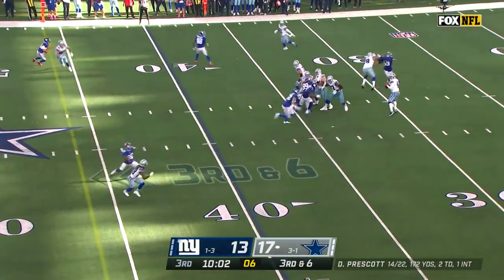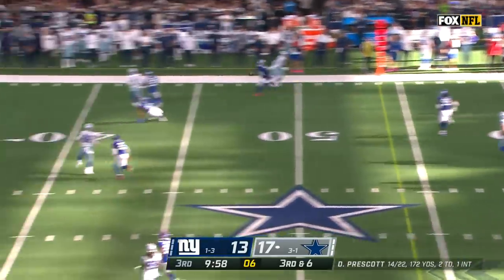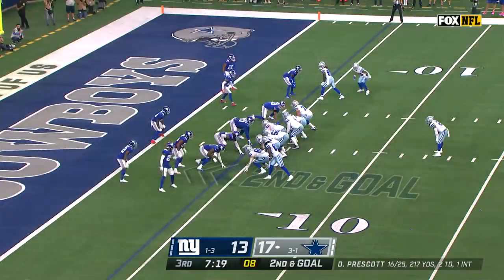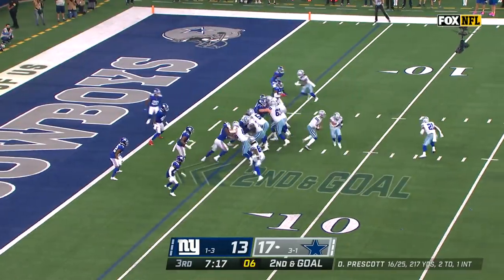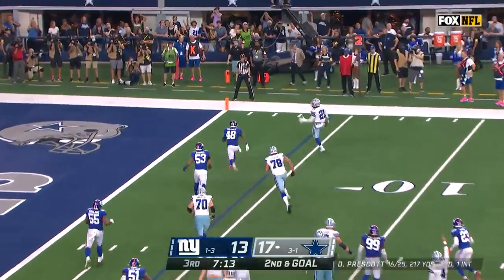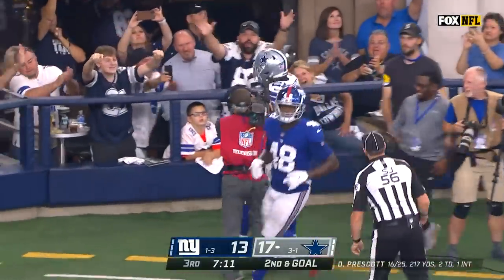They're down six. Prescott has some room, throws and has Schultz to the 30. Big toss and a walk-in! What a play! I think Elliott's okay. Touchdown, Dallas!